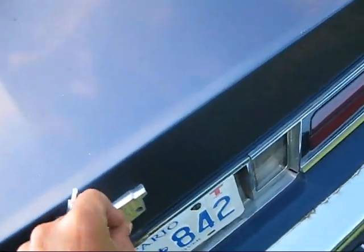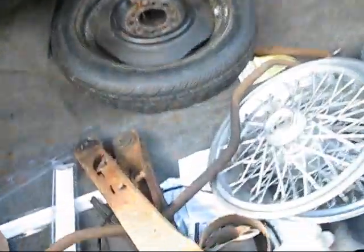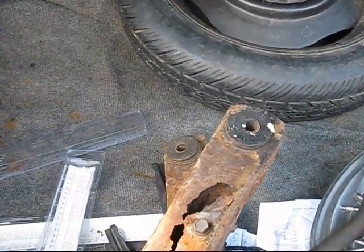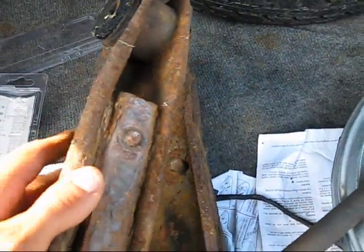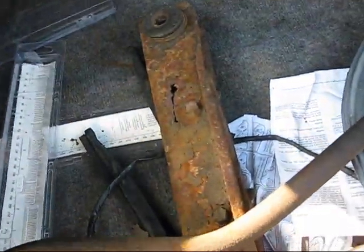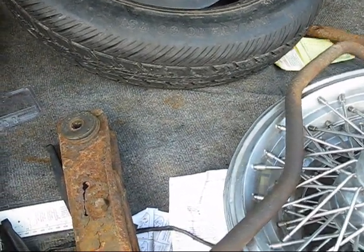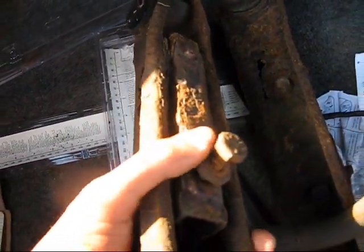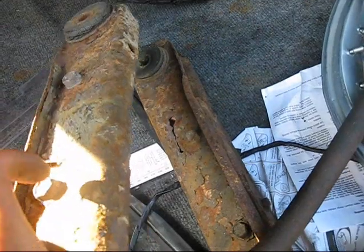Let me show you how bad the old control arms were. These are the old ones, and for whatever reason they are totally rotten, and yet the rest of the car isn't. That bottom piece there is what holds the sway bar on. Here's the sway bar. Right now I don't have the sway bar on the car, because my new control arms don't have one of those for me to bolt onto, so I'm just going to leave it without it. But yeah, those control arms were done.